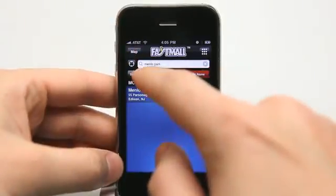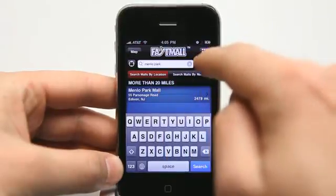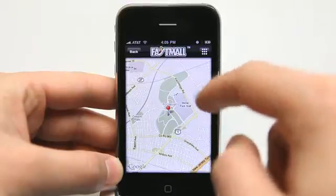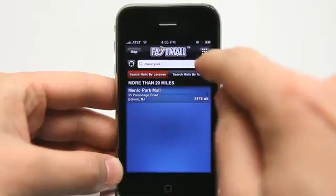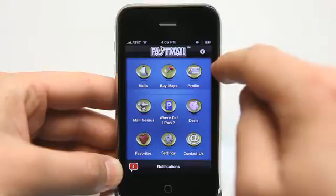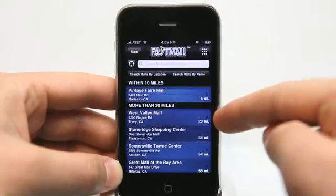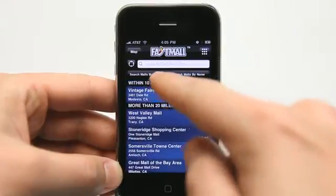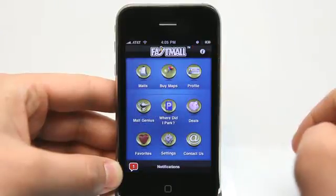Going back, we can also search malls by location. We can type in a specific location or view nearby malls on the map. We're seeing Menlo Park Mall there, but we can also view all malls within a specific location. It's showing malls nearby our location — we can scroll through those or search by zip code, city, or mall name.